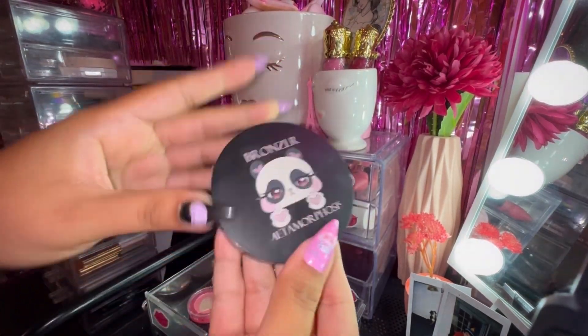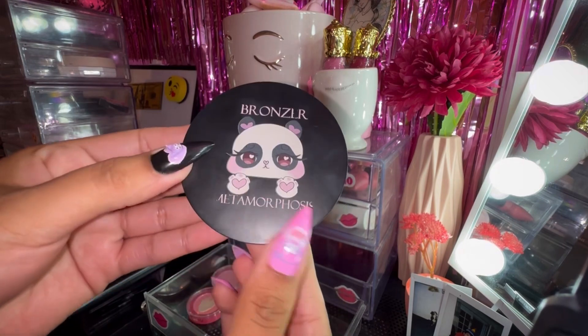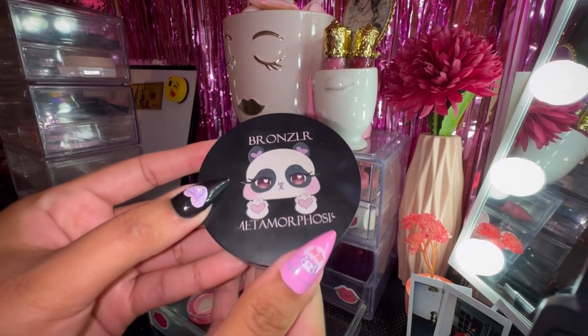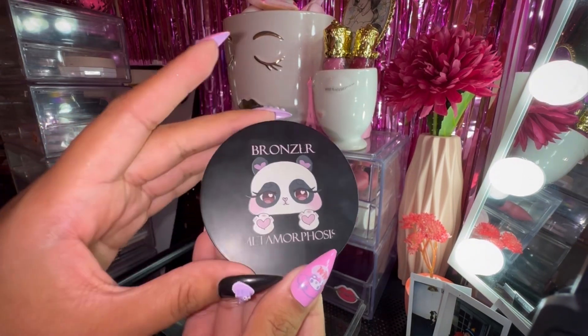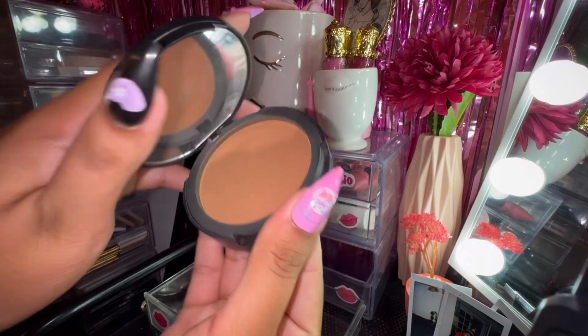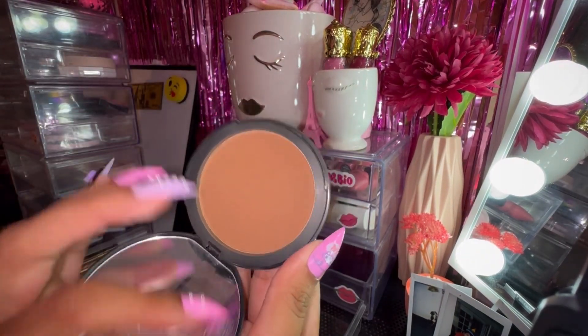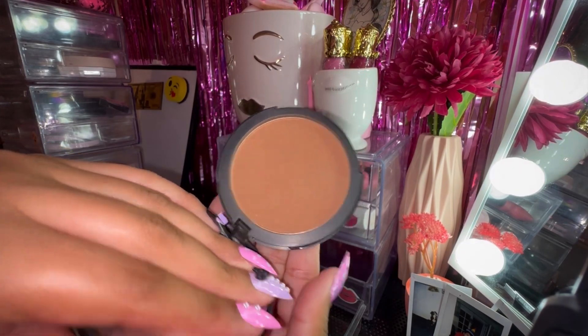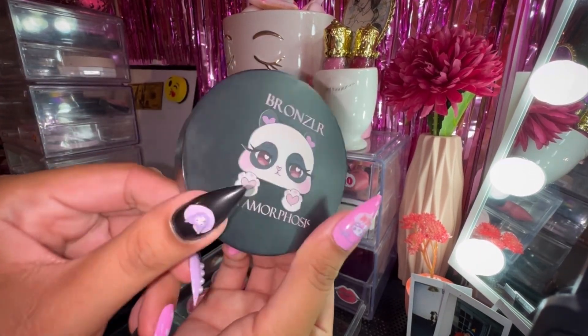We also had the Metamorphosis Bronzer — if you guys follow them, they did switch up the packaging so it no longer looks like this, it's in a cute pink kind of packaging. But this is the one I own, in the shade Panda. Amazing product. I honestly don't think I reached for it this month as much as I intended to, but still really cute and I still love the product itself.